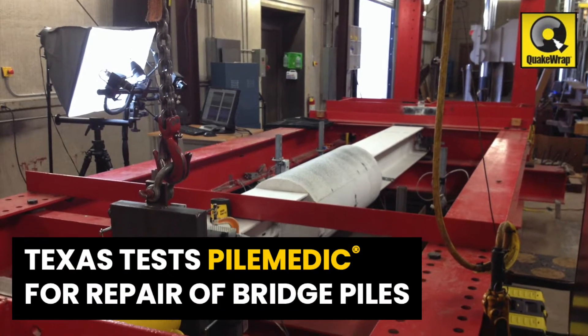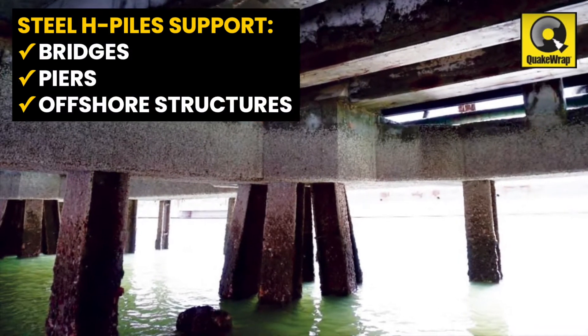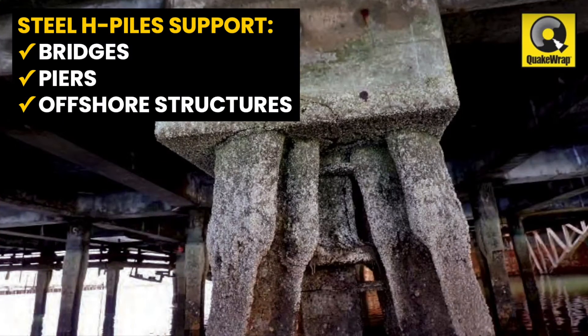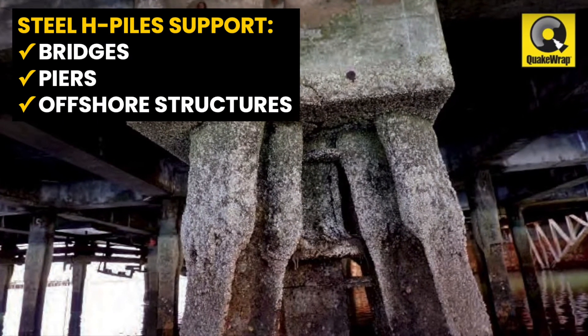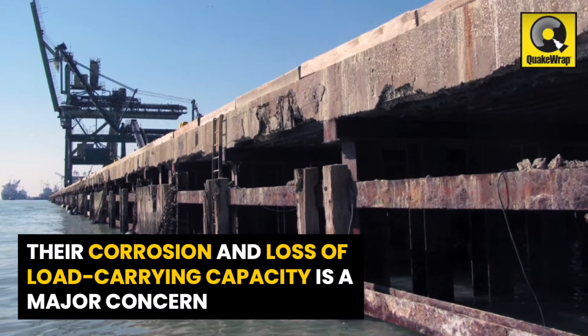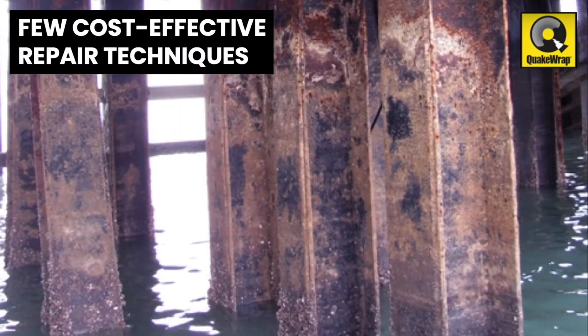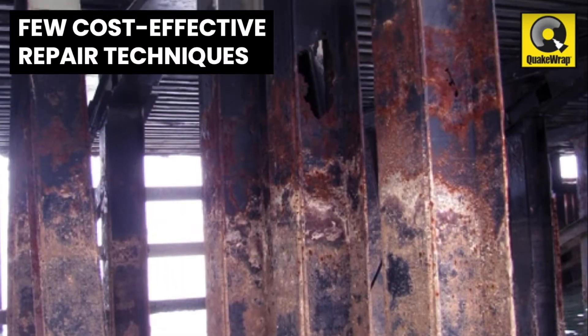Texas tests PileMedic for repair of bridge piles. Steel H-piles are frequently used to support bridges, piers, and offshore structures. The inevitable corrosion of these elements and their loss of load-carrying capacity is a major concern. Few cost-effective repair techniques have been available to date.